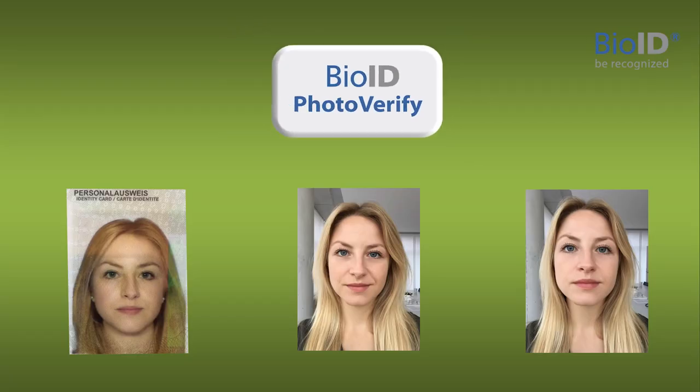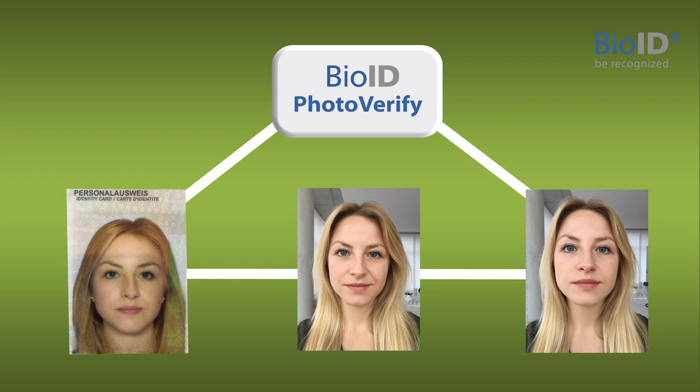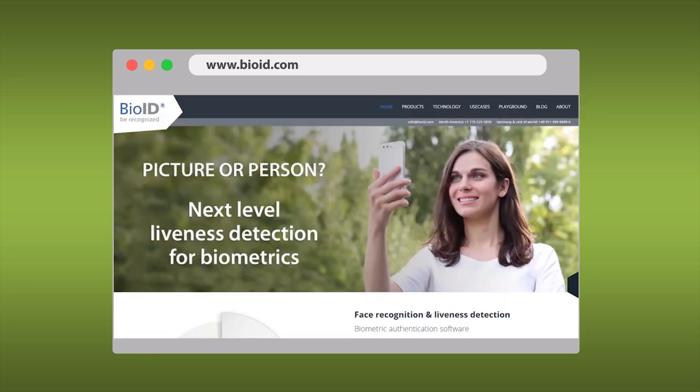Our PhotoVerify software then compares the three delivered images in real time and makes sure that they belong to the same person. Find out more about PhotoVerify identity proofing at bioid.com.